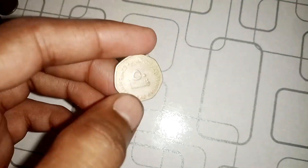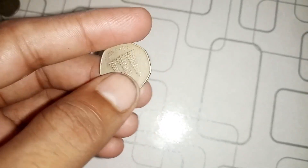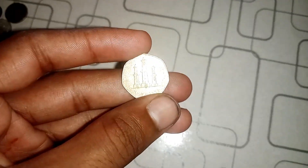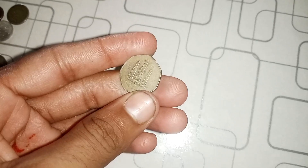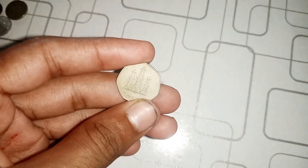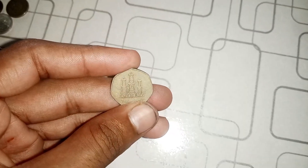So, what's the estimated market value of this coin? Well, collectors and experts believe that this rare 2004 50 Fils UAE coin with the error could be worth a staggering $1 million or even more. It's a true testament to the world of numismatics.